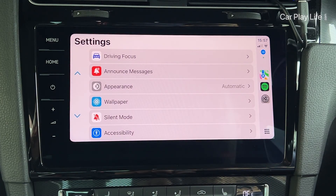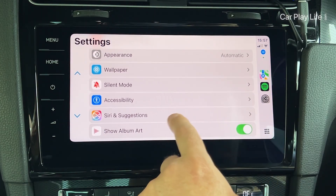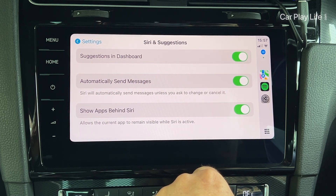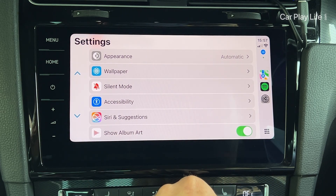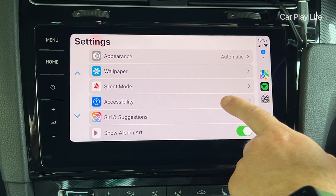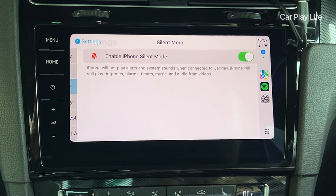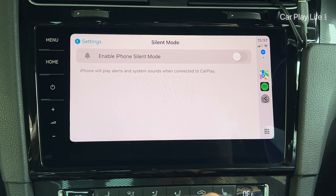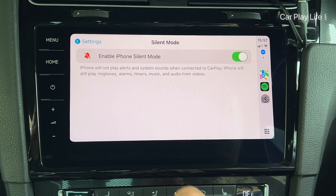The biggest updates in iOS 18 for Apple CarPlay are in the Settings app. There is a small update for the Siri and Suggestions icon, which now marks a new identity for Apple's upcoming AI-driven assistant. Alongside this are two new high-level settings options: Silent Mode and Accessibility. In Silent Mode, you now have the option to make CarPlay automatically turn your iPhone's silent mode on or off while CarPlay is active.